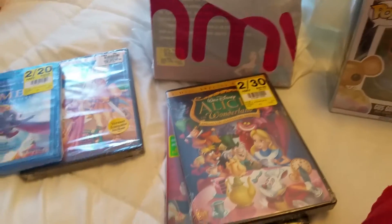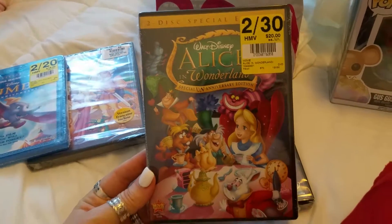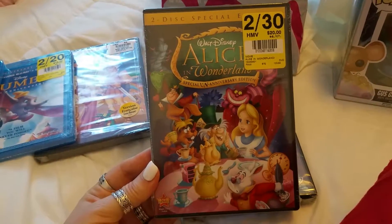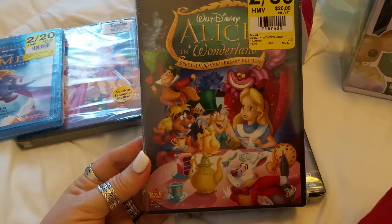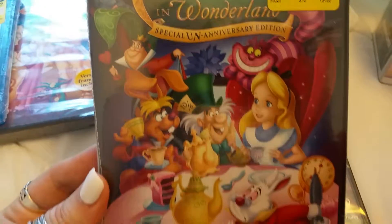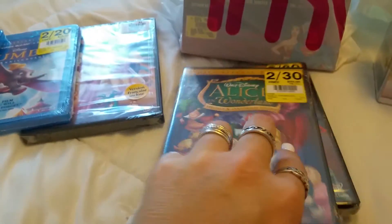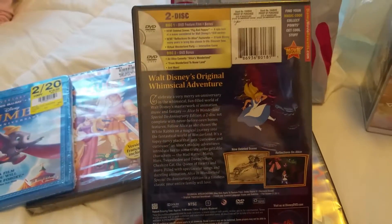Keeping with my Alice in Wonderland theme, I had to get my Alice in Wonderland — and this one was part of the 2 for $30 deal. It's the two-disc special edition, the special un-anniversary edition. Look at the Queen of Hearts, the Cheshire Cat — and I love the Mad Hatter. So this is the two-disc special edition, which is awesome.